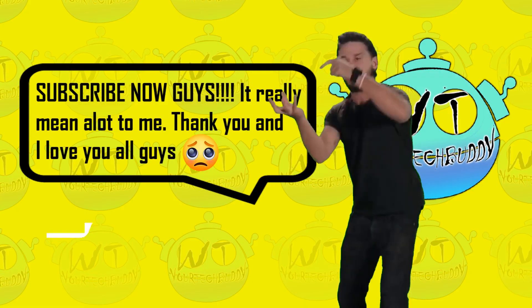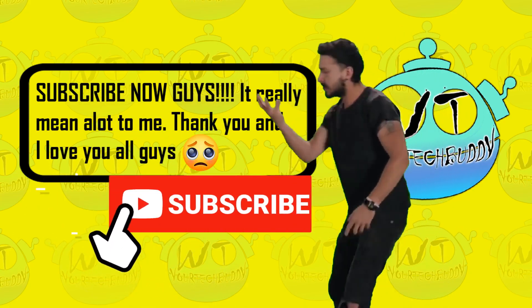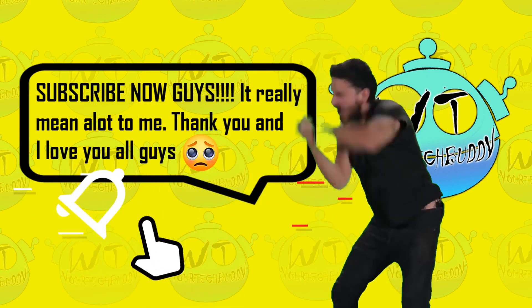That's all for this video. Comment down below if this video helped you recover your account. Thanks for watching, and don't forget to like, share, and subscribe to this channel. See you in our next video. Bye.